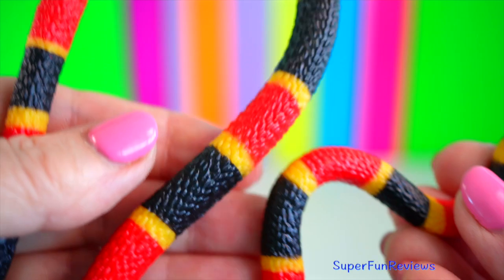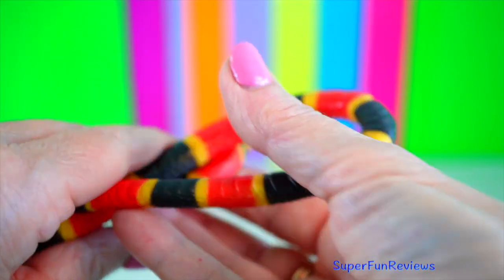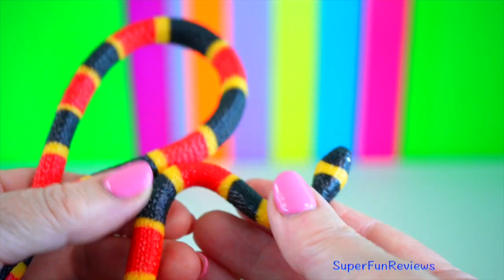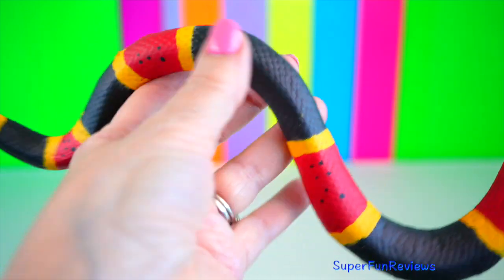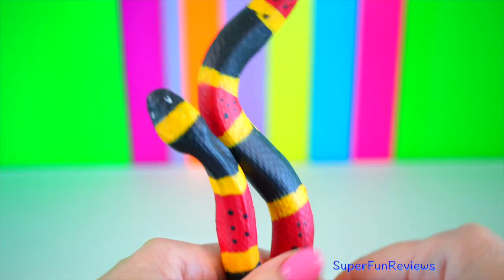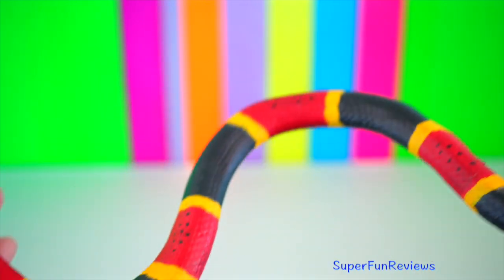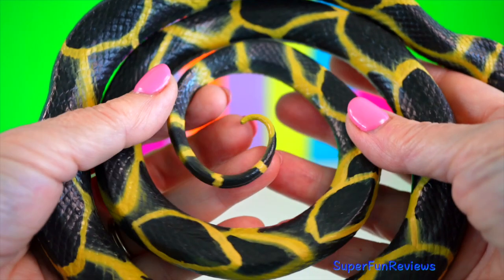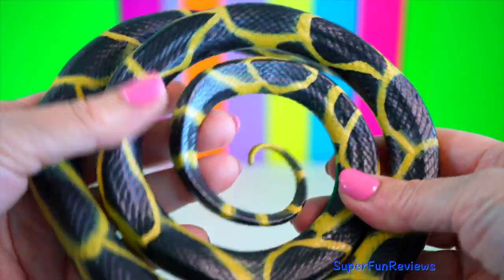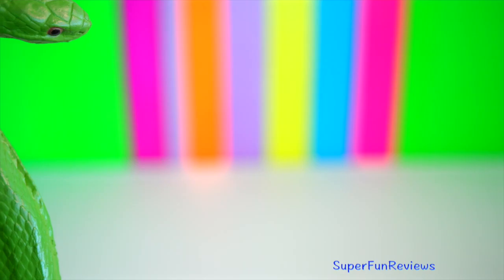Coral snake. They are very elusive, burrowing snakes which spend most of their time buried beneath the ground or leaf litter of the rainforest floor. They come to the surface only when it rains or during the breeding season. Coral snakes feed mostly on smaller snakes, lizards, frogs, birds and small rodents. They have small hollow fangs to deliver their venom. Chain king snake. They grow to 122cm, are shiny black smooth-scale snakes with white or yellow chain-link bands that cross the back and connect along the sides.